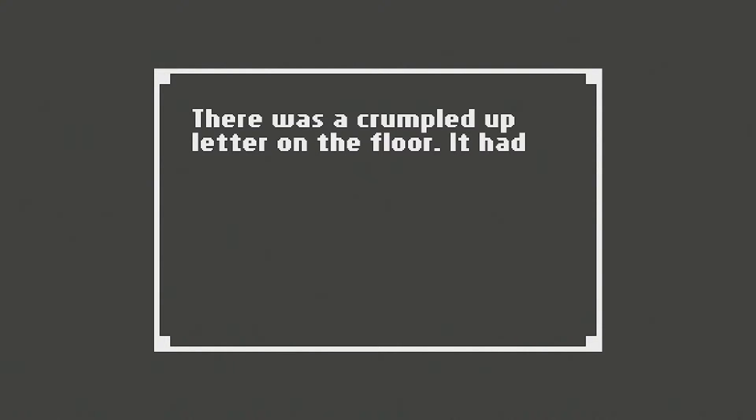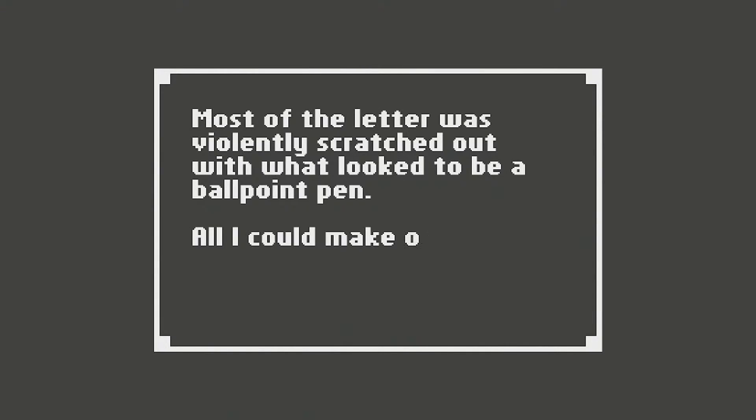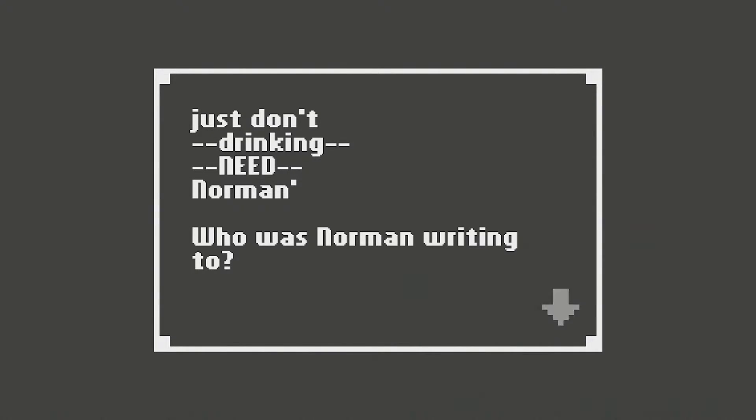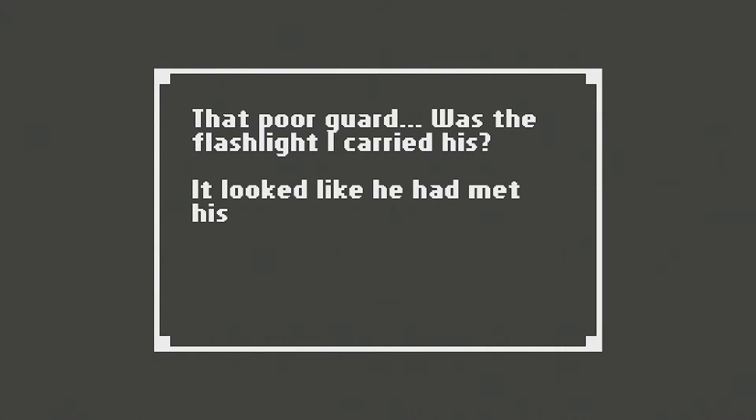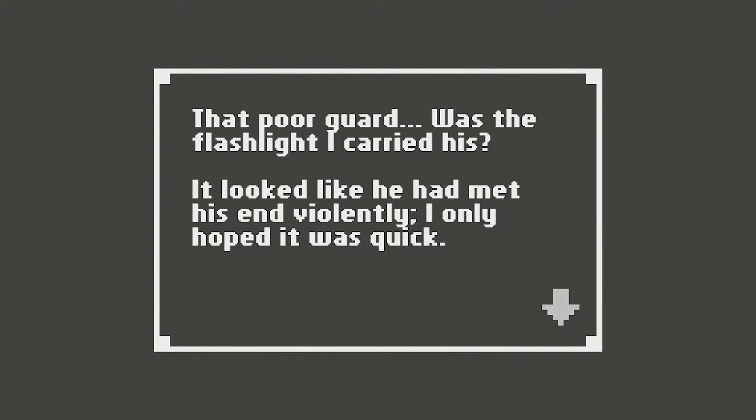Did we break something? There was a crumpled up letter on the floor. It had been scratched out heavily and it was hard to make out. Most of the letter was violently scratched out with what looked to be a ballpoint pen. All I could make out was 'need to,' 'drinking,' 'need,' 'Norman.' Who was Norman writing to? That poor guard — was the flashlight I carried his? Looked like he had met his end violently. I only hoped it was quick. I had to get home to Rachel, but I couldn't stop thinking about Norman.